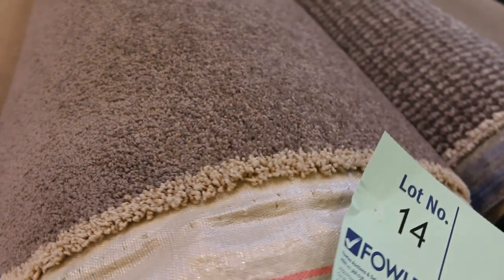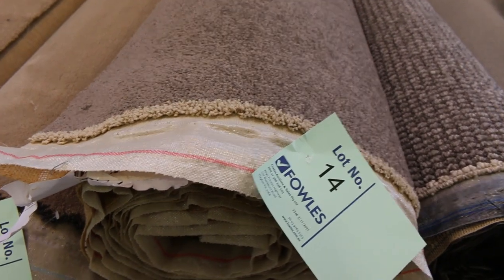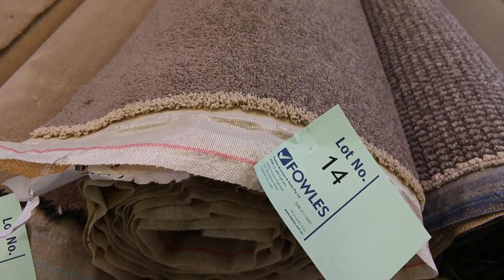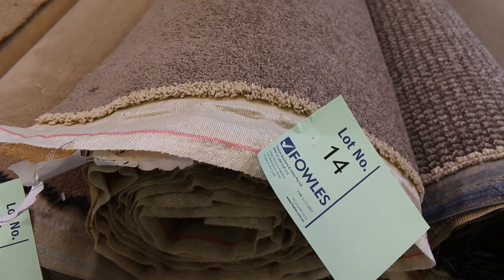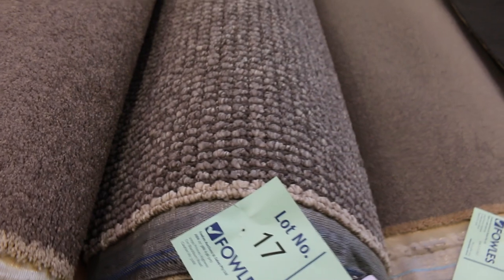Moving on, we've got some nice neutral tones. Lot number 14 is a good color — it's a taupe sort of brown. There are two or three rolls of that; it's called Action Twist Dark Cedar. Download your catalog and it'll tell you exactly how much we've got — it'll show the name and the meterage on the right-hand side, so you can figure out which ones are going to be the right size.